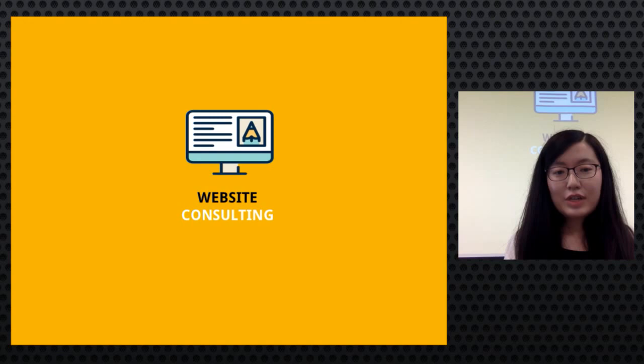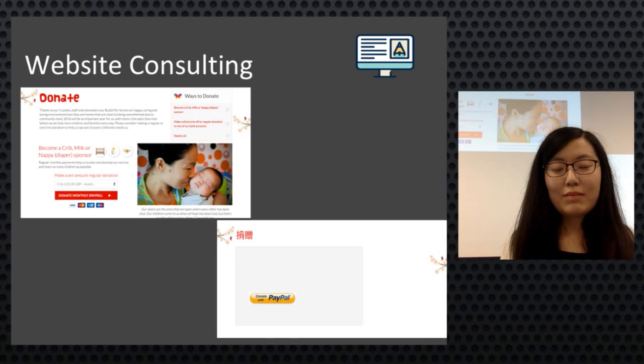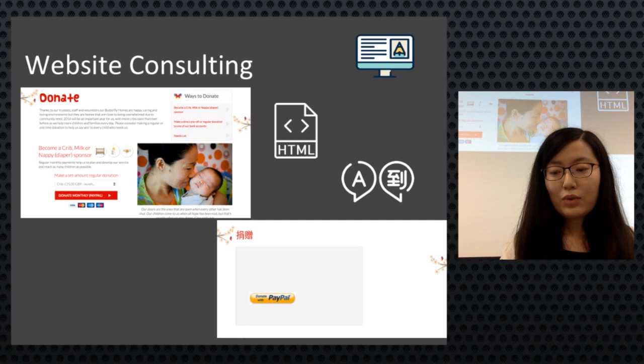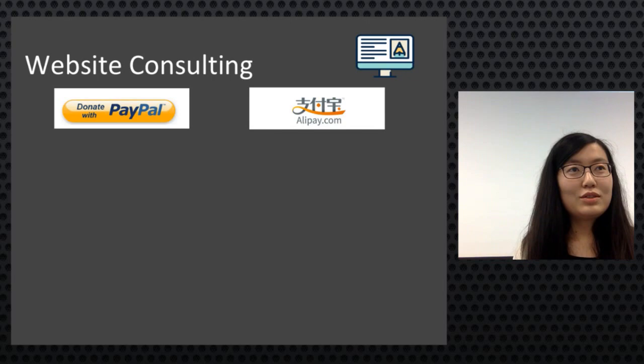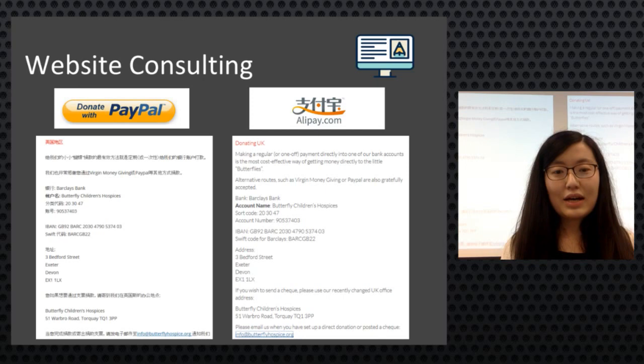For website consulting, the client already had a Chinese website built in HTML but it could be improved. The team did a pilot project in Memsource using the client's WordPress CMS. They recommended replacing PayPal with Alipay, the most popular payment method in China, which also has a WordPress plugin. They also tried to maintain consistency by mimicking the same style in Memsource throughout.